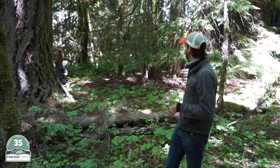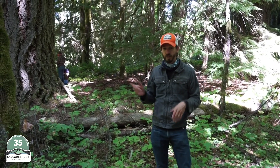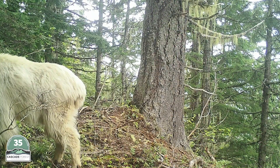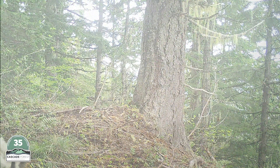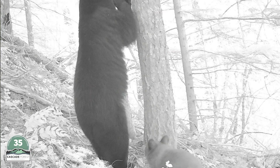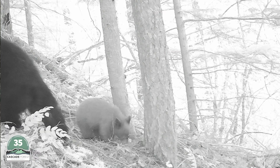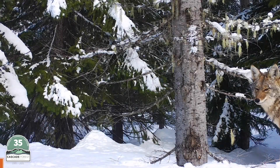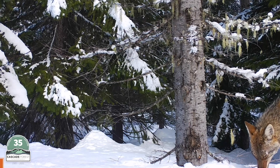All the cameras are motion-triggered, so when an animal walks past — whether it's a Fisher, Marten, or other animals outside our focus like bears, deer, elk, or cougars — it takes photos. That information is useful despite our primary target being Fisher and Marten.